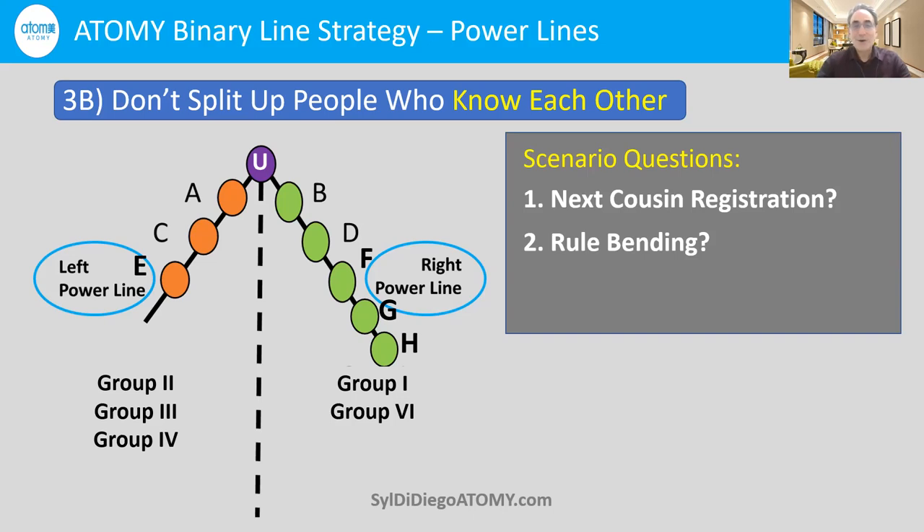Whenever you recruit family members, it'll be easy to encourage everybody to join. With everybody on the same line, there'll never be any separation of energy. All your energy to recruit people in the family will pay off because you're all on the same line, and it will multiply the effect of your inviting people as well as your shopping.